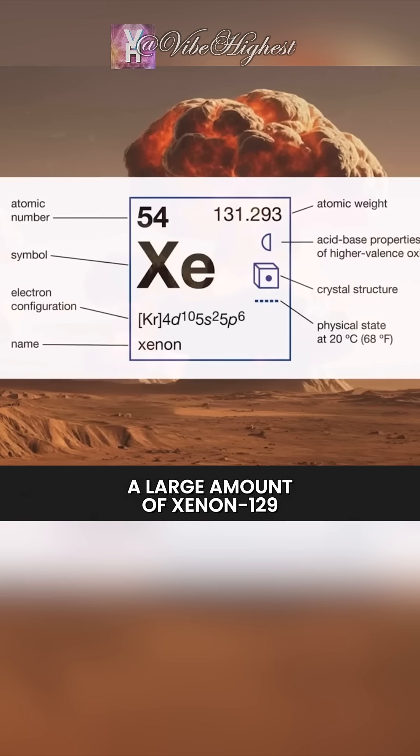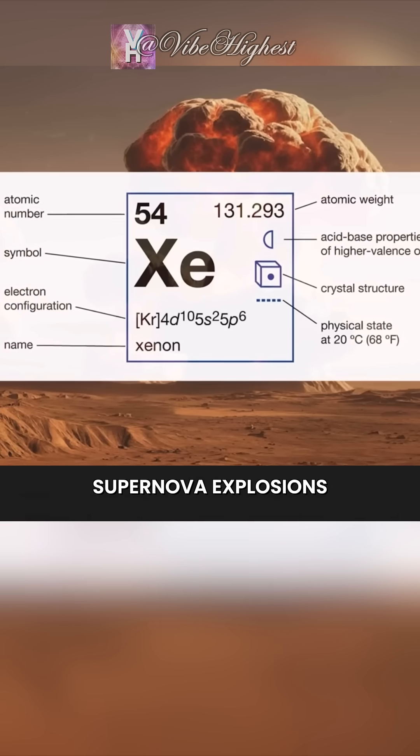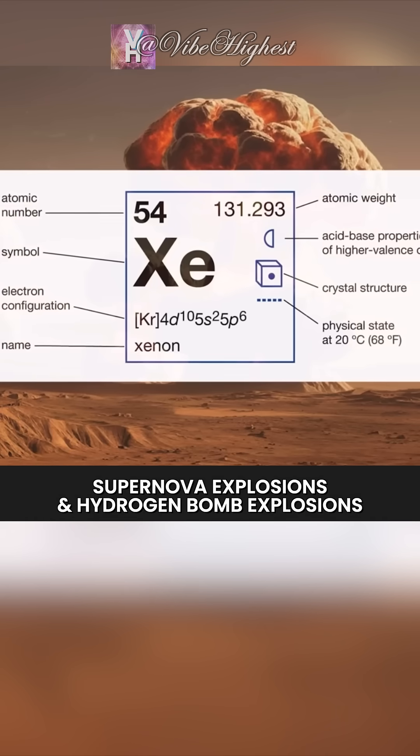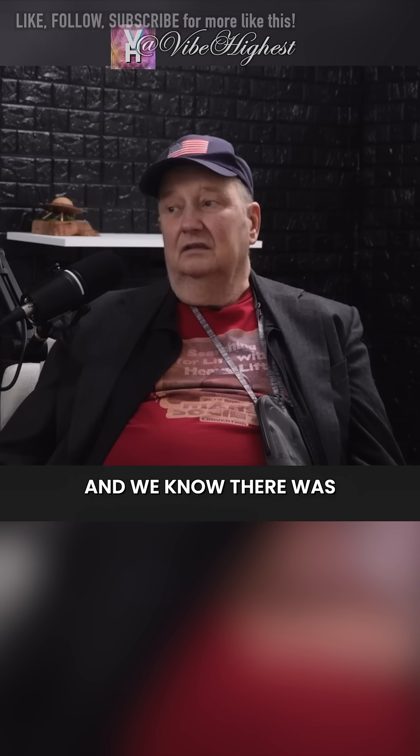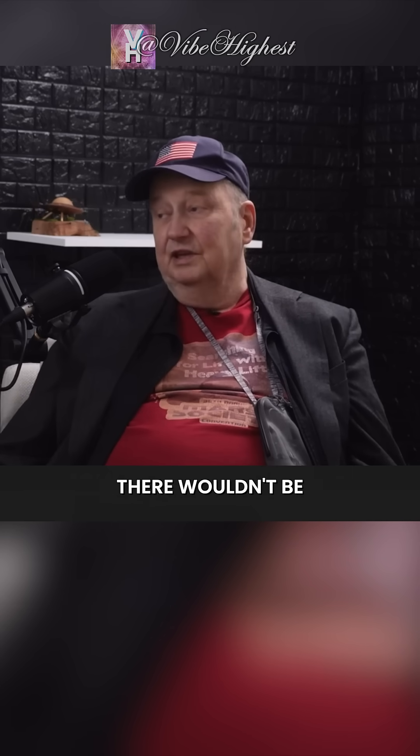What exact isotopic signatures did they find? Well, they found a large amount of xenon-129, which is the product of two things: supernova explosions and hydrogen bomb explosions. And we know there was no supernova on Mars — if there was, there wouldn't be a solar system here.